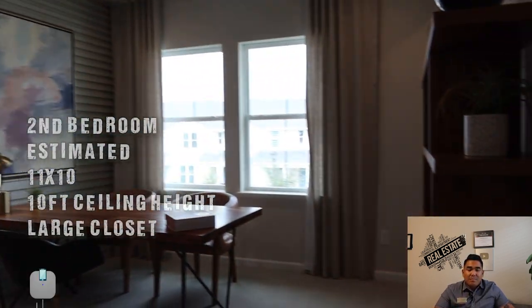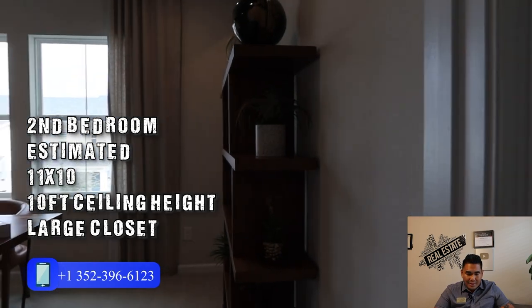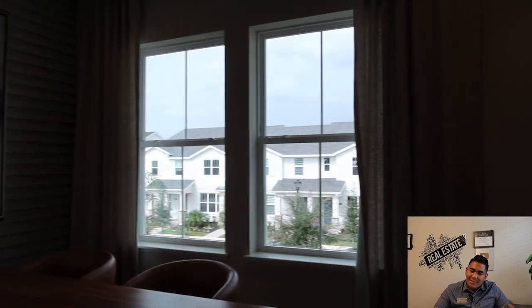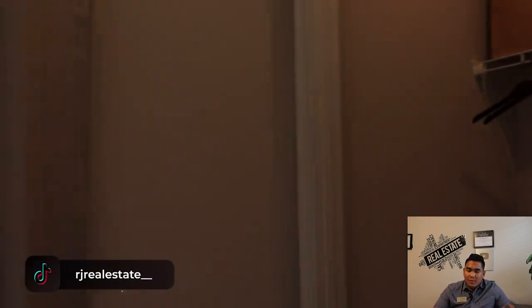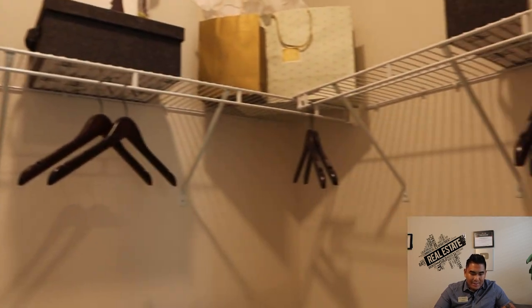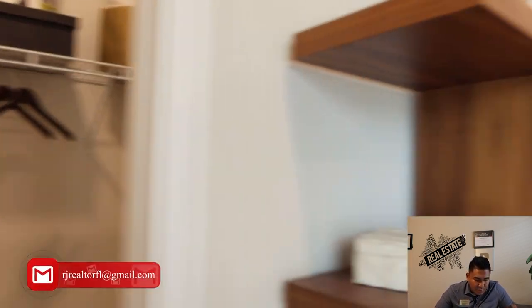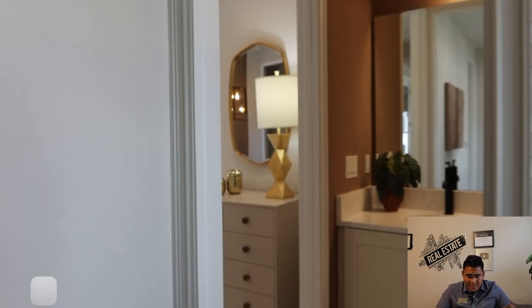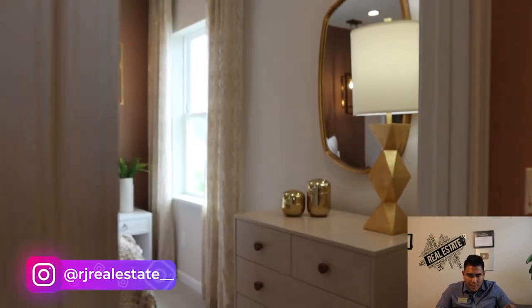This is going to be the second bedroom of the home. As you can see, they've made it look like an office for now. You will have a good-sized closet here — look how big it is! The size of this bedroom is 11 by 10, which is really good space and pretty much good for a bedroom.